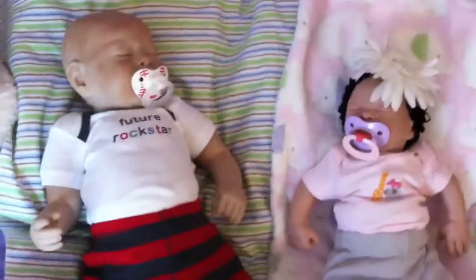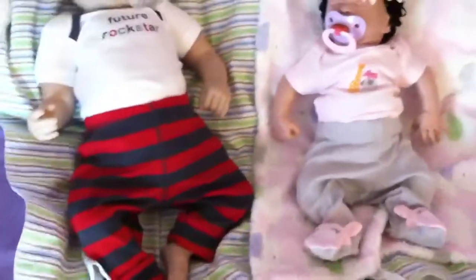Hi everyone, this video is requested by Proud Reborn Mama. It's my favorite outfit for each reborn.